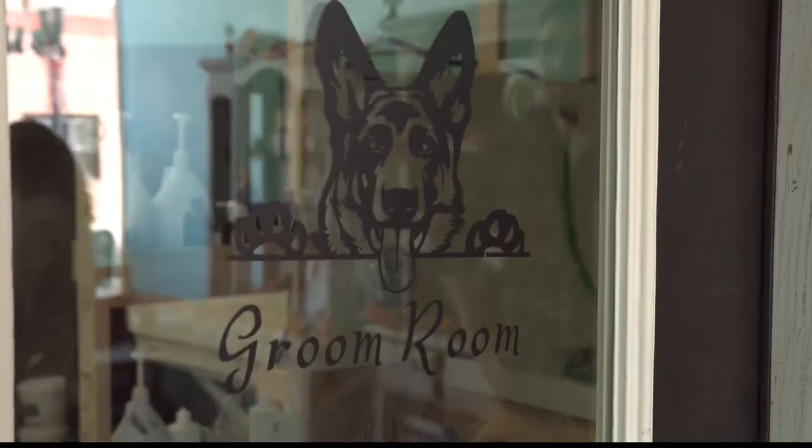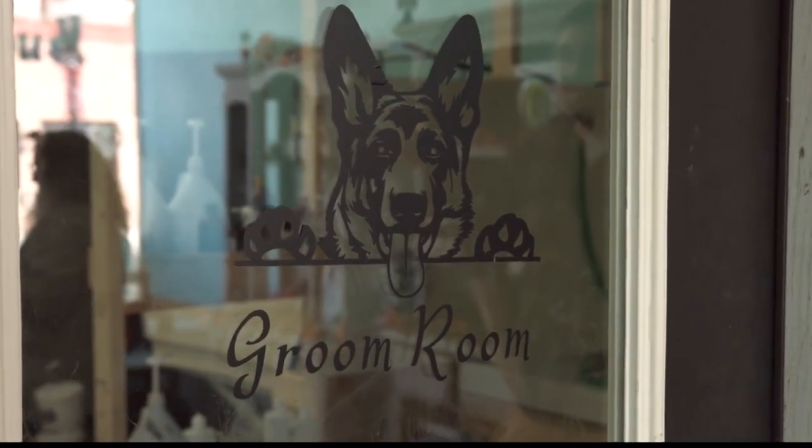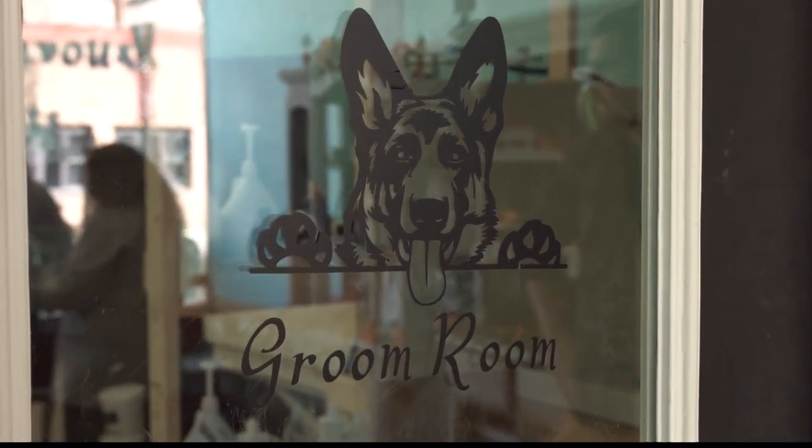We also do a spa treatment using a variety of different muds, and those muds help. Are you saying muds, like a mud bath, like we go to at the spa? Yeah, like a mud bath. So we have a variety of different muds. We have a mint one, which is great for dogs that have arthritis. We have a lavender one that helps with itchy skin and hot spots. We have a coconut one that is rehydrating, and a mango one that soothes the skin. And we have one that's specifically for D-Shedding. That's why it smells so good in here — all those different fragrances.